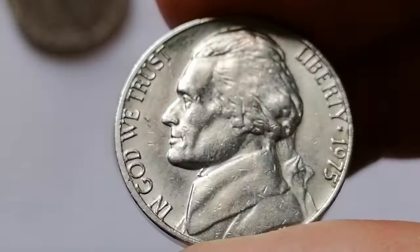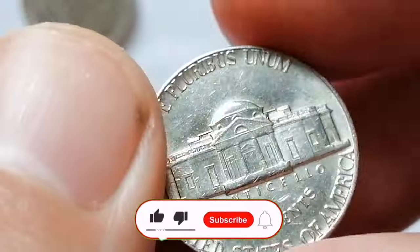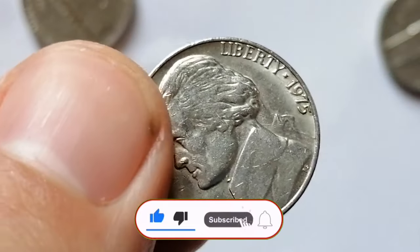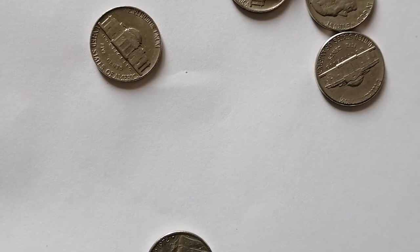Thanks for watching. If you enjoyed this video, please give it a thumbs up, subscribe to Coin Us, and hit the notification bell so you never miss our latest coin discoveries. Happy collecting, and God willing, see you in the next episode.